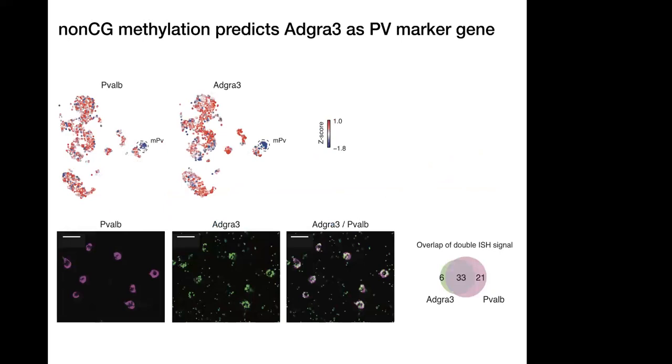We wanted to test whether methylation results can predict a marker gene's expression. Showing the methylation plot for parvalbumin, there's a small area of hypomethylation at the parvalbumin gene — the signal is weaker because parvalbumin is a shorter gene. However, we found another gene, ADGRA3, which had a stronger signal and also marked parvalbumin cells. We used double-label ISH to validate this — showing parvalbumin staining, ADGRA3 staining, and a nice overlap between the two, suggesting ADGRA3 may be a useful marker for parvalbumin cells.